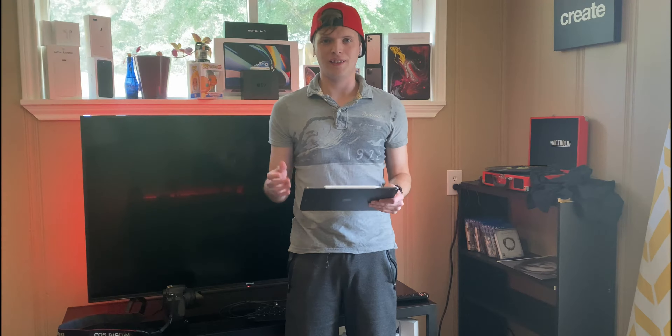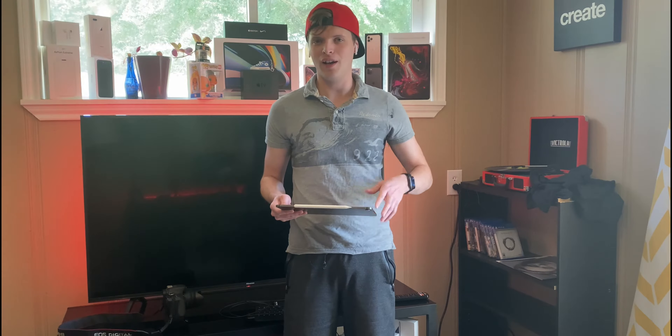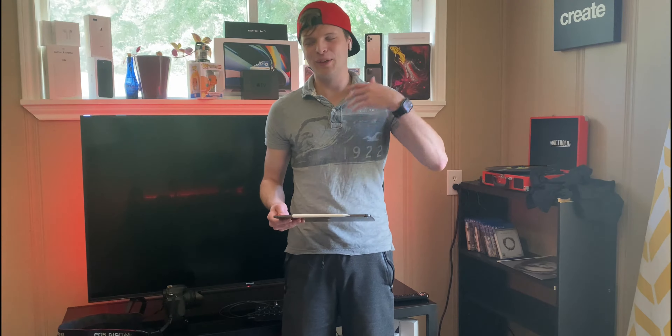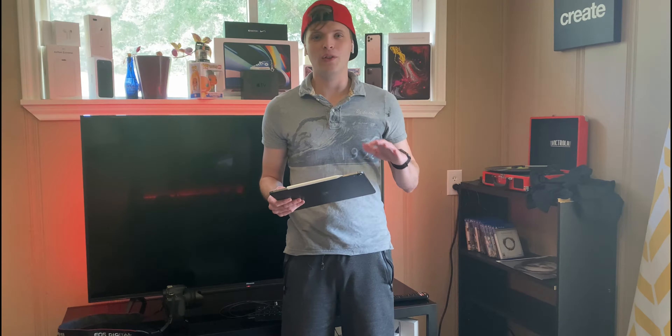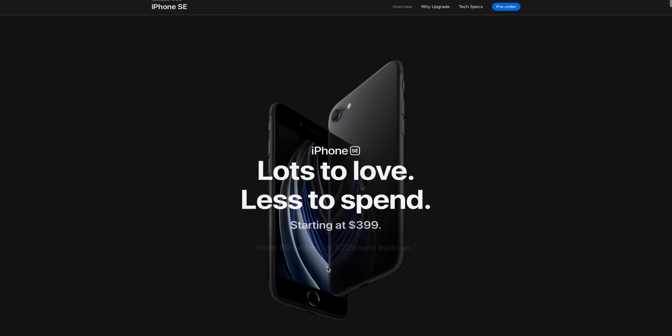What's up, you guys? This is Zachary here. I hope the audio is coming through well — I'm using AirPods as a mic right now. Today we're going to be talking about the iPhone SE Generation 2, the one that came out last week, and I'm going to give my thoughts and opinions on it.